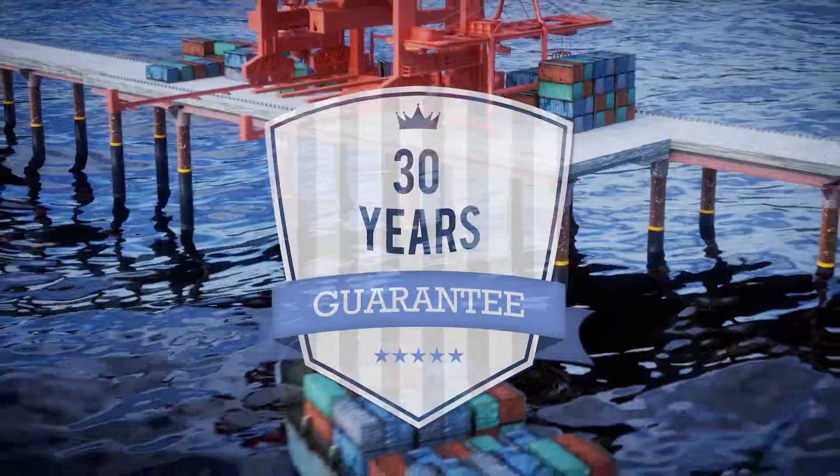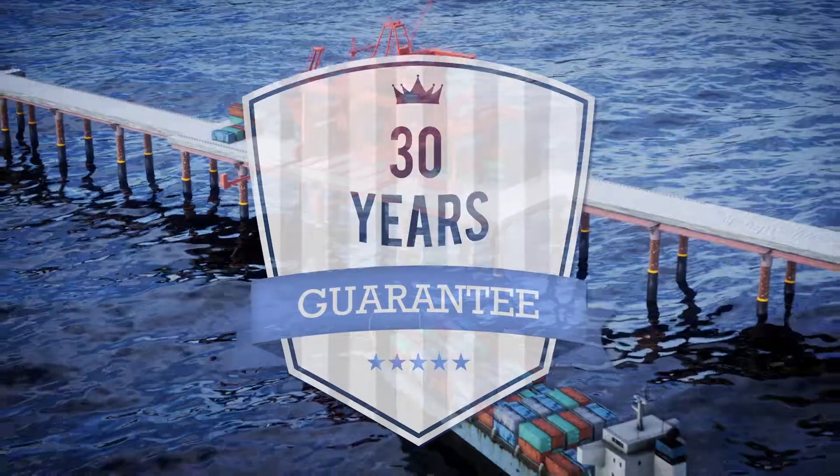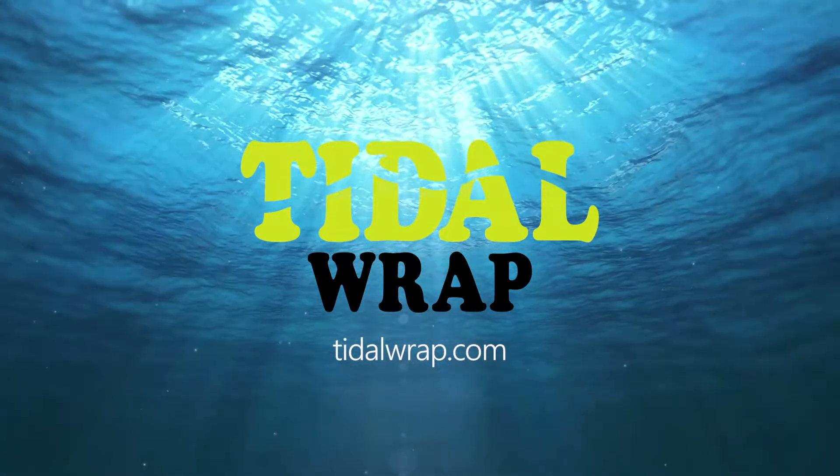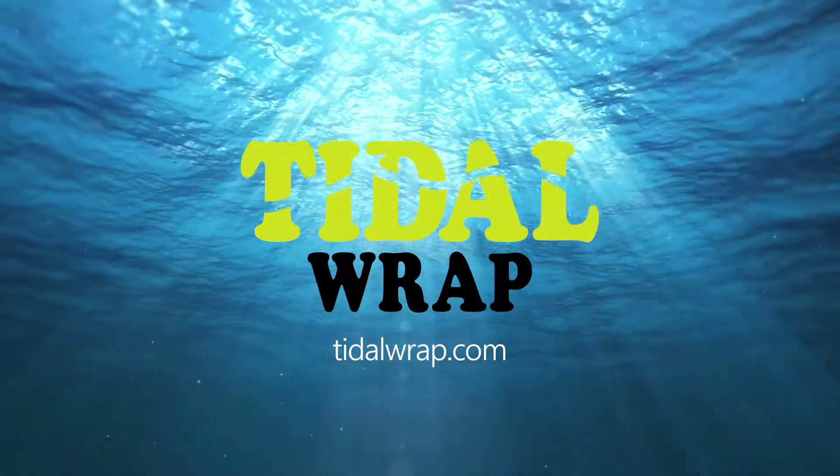Tidal Wrap protected pilings are guaranteed for 30 years and are maintenance-free. For more information about Tidal Wrap or to receive a quote for your needs, please contact us today.